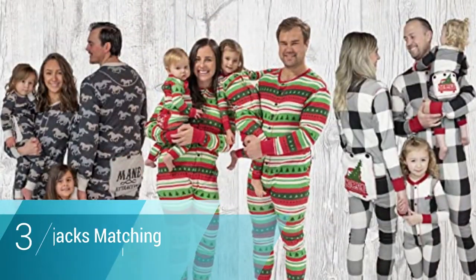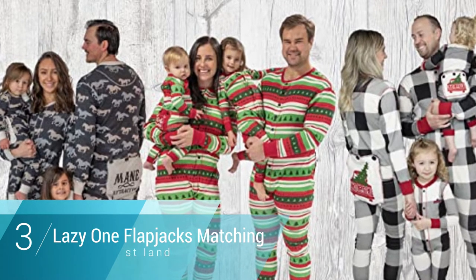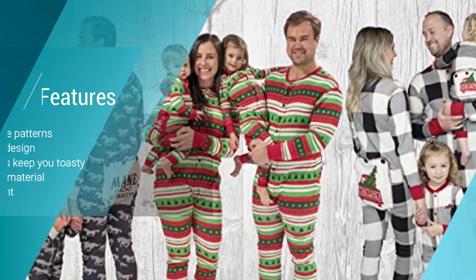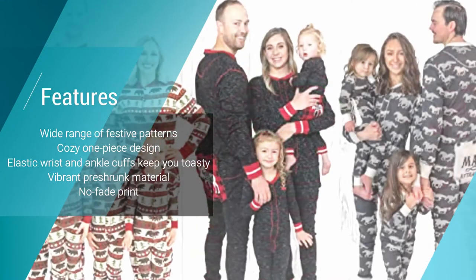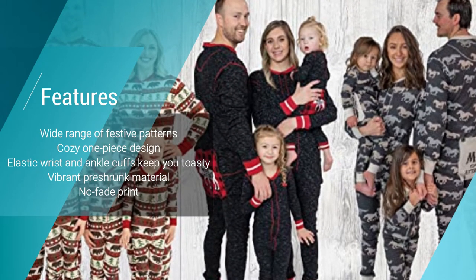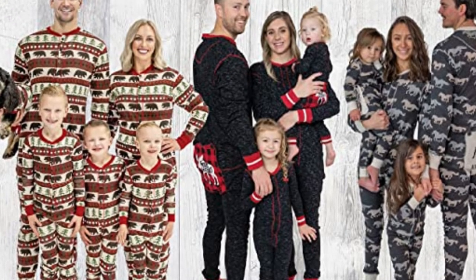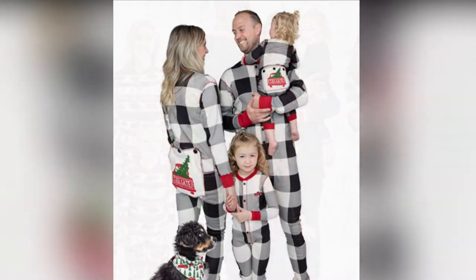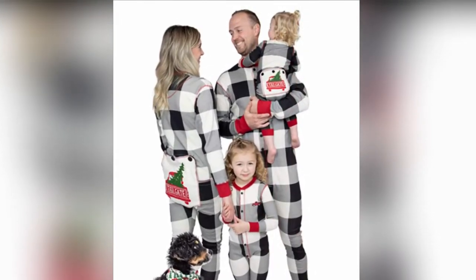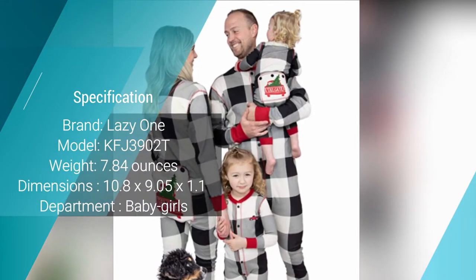Number three: Lazy One Flapjacks matching Christmas pajamas. If you're looking for a set of funny Christmas pajamas that capture the Christmas spirit and all the laid-back silliness it's known for, the Lazy One Flapjacks are the ideal choice. These pajamas hark back to the era of A Christmas Carol, using a one-piece design with a functional button flap on the backside — both hilarious and exceptionally convenient.